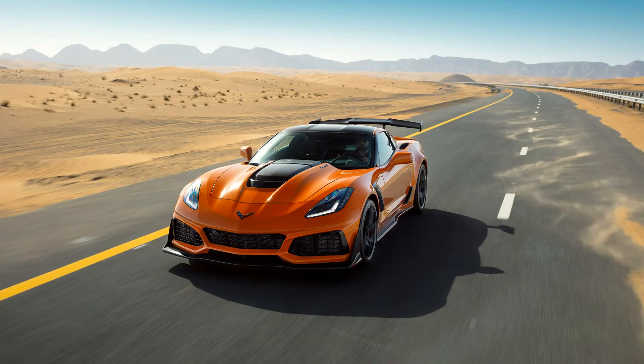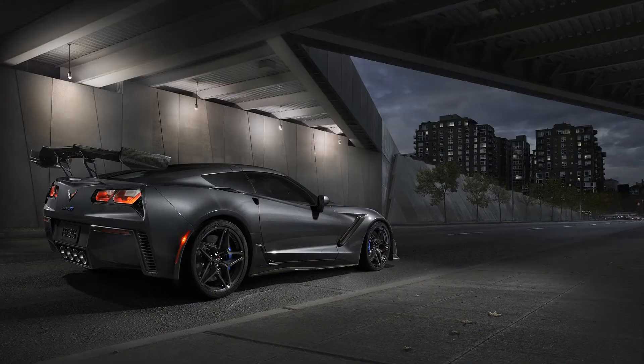The new 2019 Chevrolet Corvette ZR1 represents Chevrolet's most powerful, fastest, and most advanced supercar in its production history. The latest Chevrolet Corvette ZR1 was made for the 2009 C6 generation, which was powered by 638 horsepower from a supercharged V8 engine.